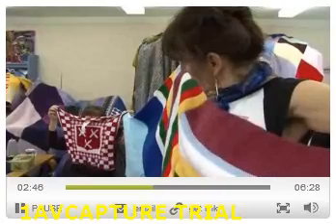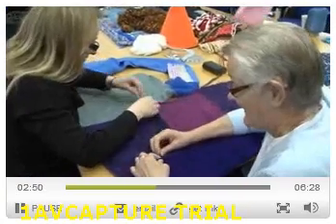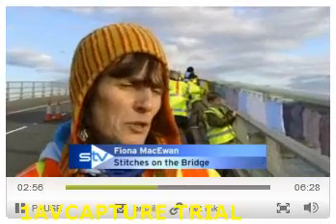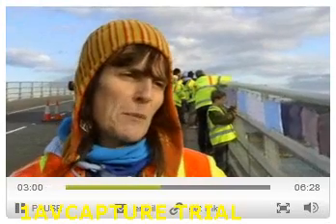Avid knitters have sent in samples from countries including America and Australia, accompanied by some interesting yarns. There's a lady in Glasgow who knitted a complete panel of squares — her granny was an Islay Gaelic speaker, and she wanted to remember her granny.